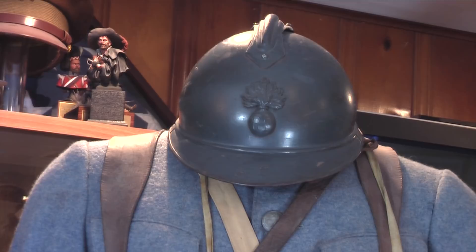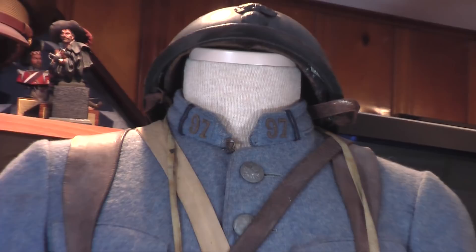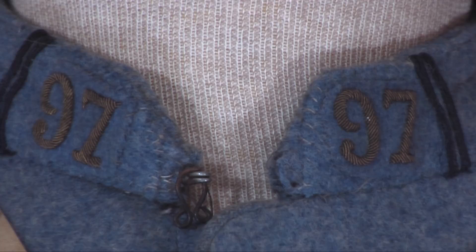The French Adrian helmet, introduced in 1915. This is an original French tunic from the 97th Infantry Regiment. The 97th Regiment was engaged at Verdun, at Vaux, and in the town of Douaumont.